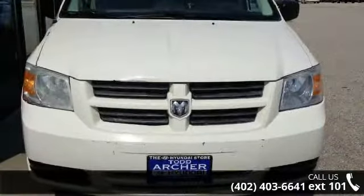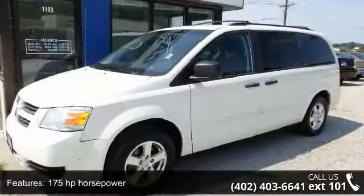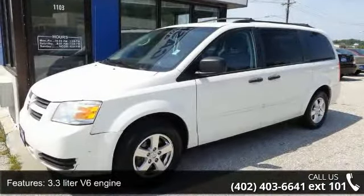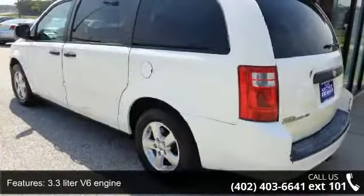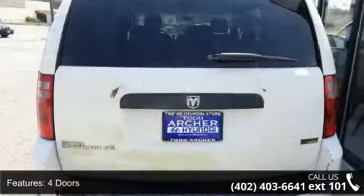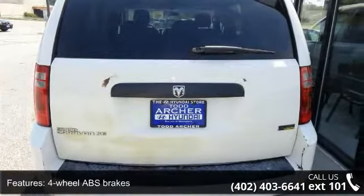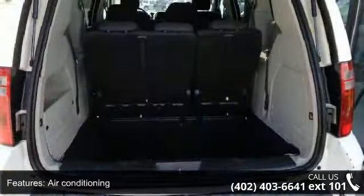This vehicle comes with a reliable 6-cylinder engine connected to a smooth shifting automatic transmission. Enjoy these notable features: 175 horsepower, 3.3 liter V6 engine, 4 doors, 4-wheel ABS brakes, air conditioning, automatic transmission, clock and radio display.